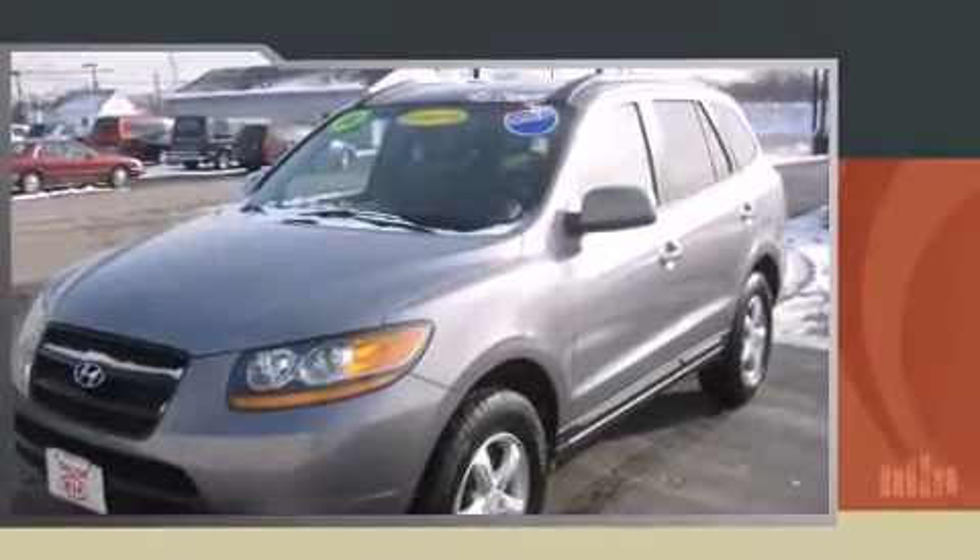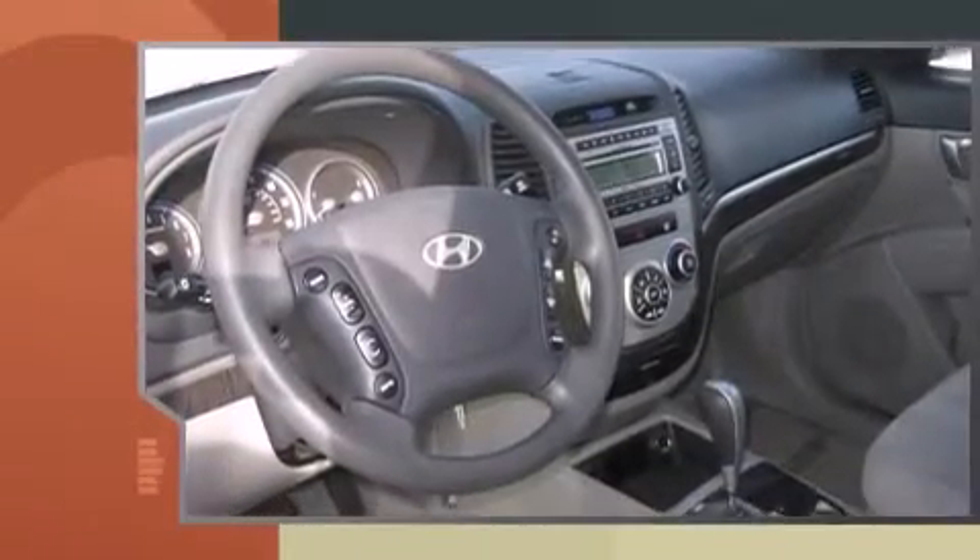Here's a great deal on a 2008 Hyundai Santa Fe. It features an automatic transmission, front-wheel drive, and a refined six-cylinder engine.